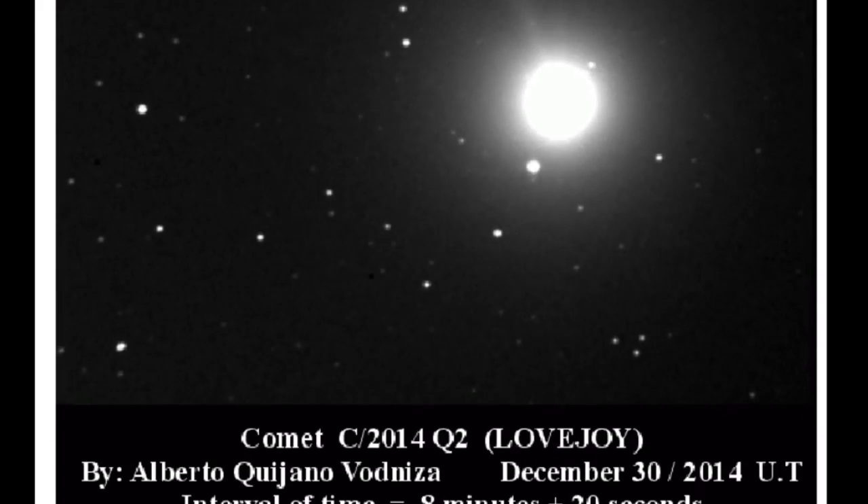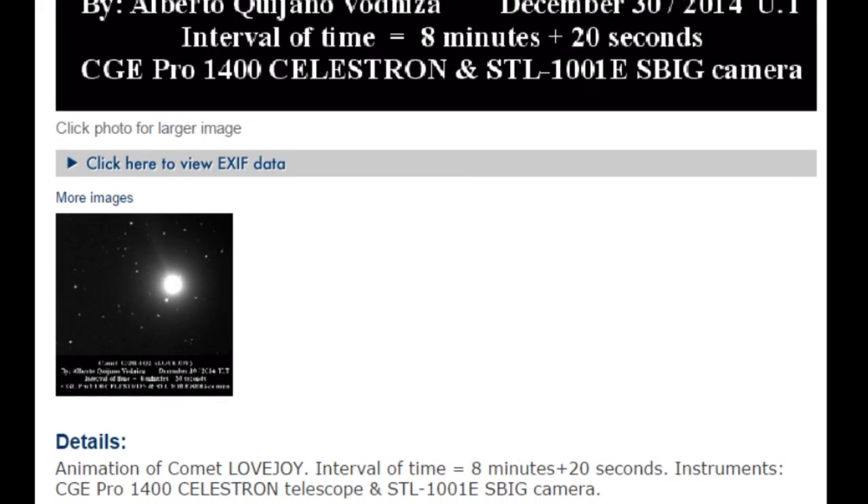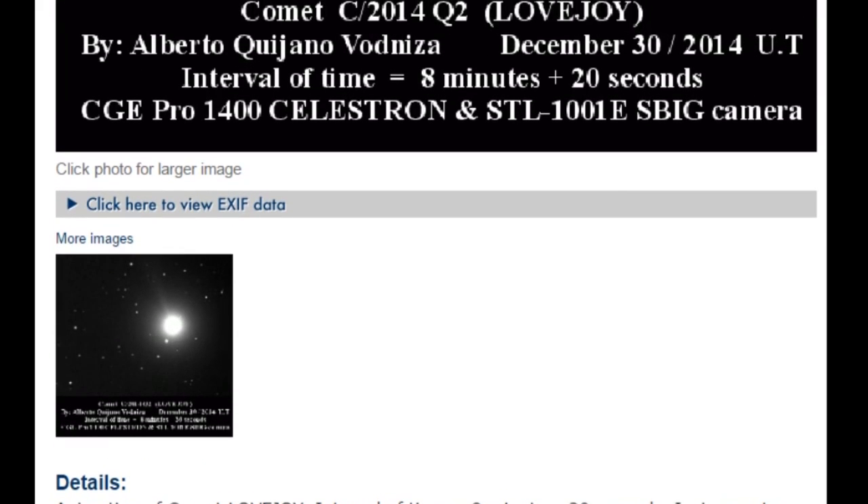Animation of Comet Lovejoy. Interval of time: 8 minutes, 20 seconds. Celestron. Big camera. That's pretty cool.